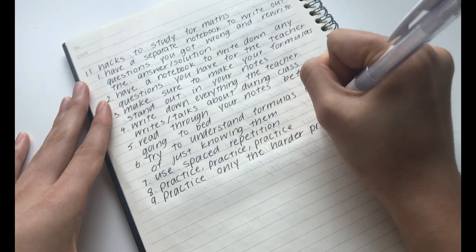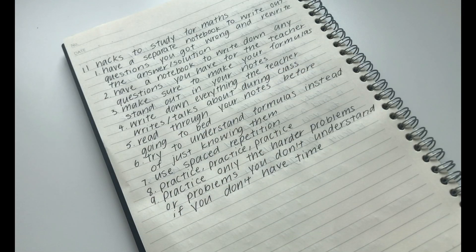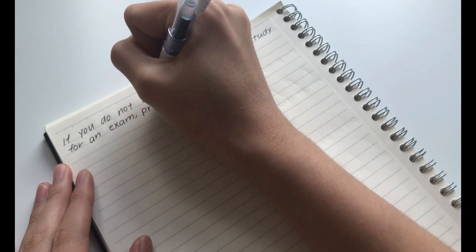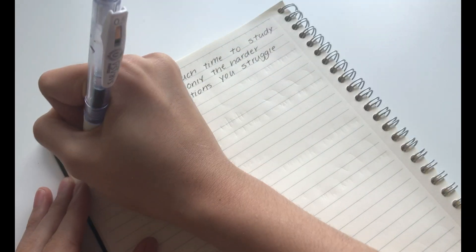The ninth hack is to practice only the harder problems, or problems you don't understand, if you don't have time. This ties in with the previous one, but if you don't have that much time until your exam, try practicing only or mostly just the harder problems or problems you struggle with.